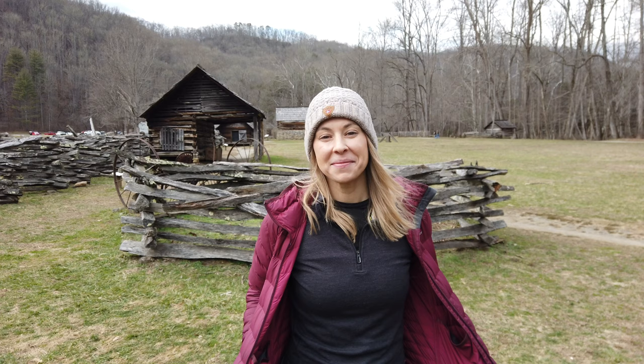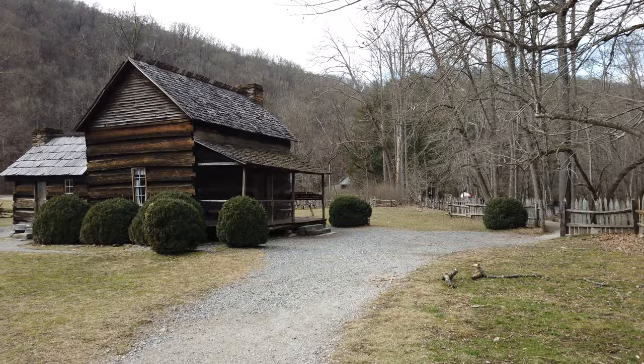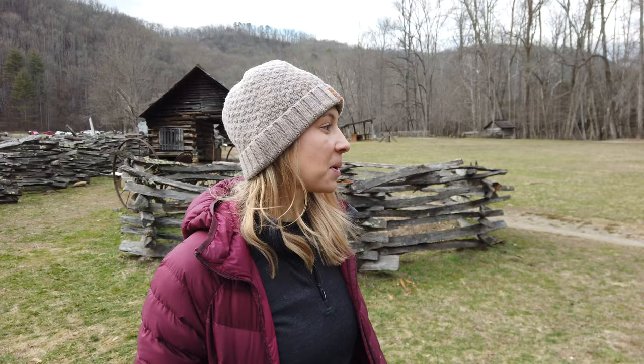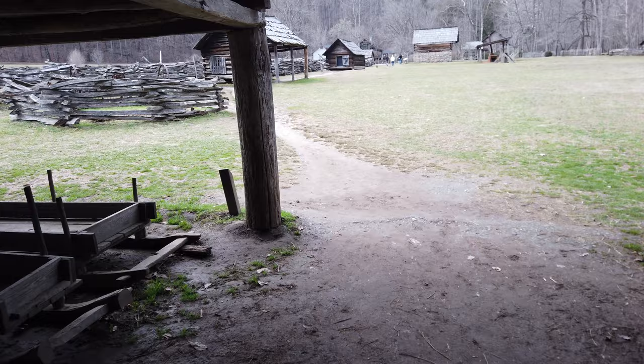Right now I'm at a replica of what an old farmstead would have looked like here in the southern Appalachian forest, back before this was a national park. There used to be a ton of people that actually lived in this area throughout the woods and set up farmsteads and homesteads. This is actually one of the visitor centers here in the national park, but they set up this replica farmstead so you can get an idea of what it would have been like to live here a couple hundred years ago.